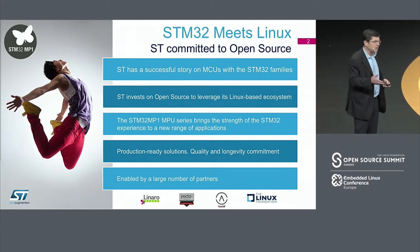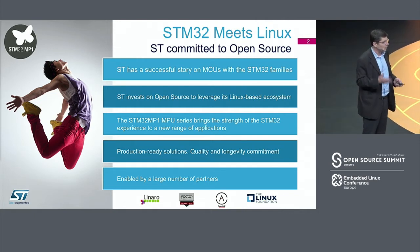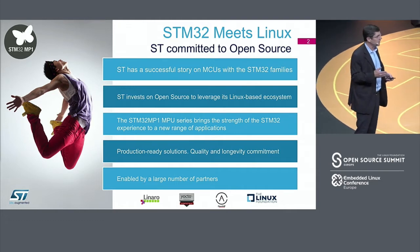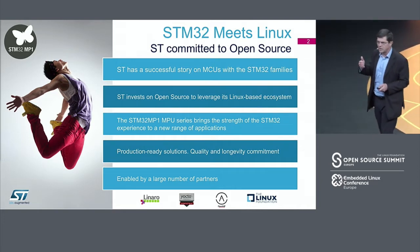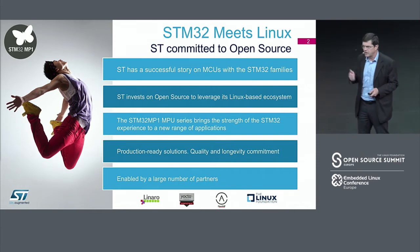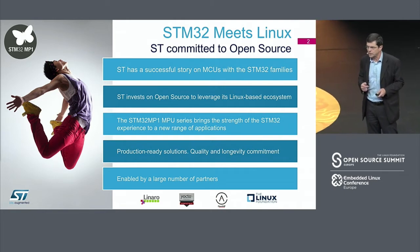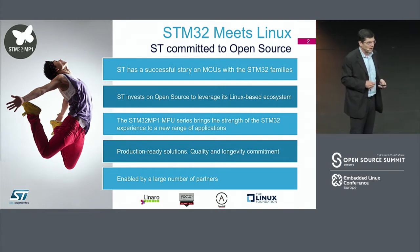We are bringing to this market our brands. The STM32 brand is recognized in the microcontroller space today. With it we bring our long-term commitment of supply, very strong community support, very high quality standards, and a very solid technical support.